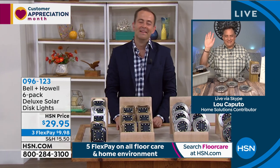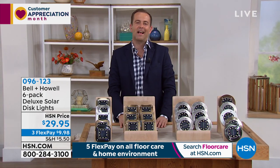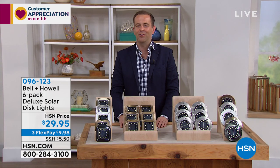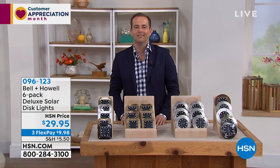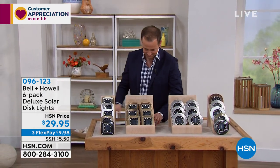On the way next, we're going live to London where it's about 6:30 in the morning. Our special guest Laura joins us for some fabulous things here on HSN.